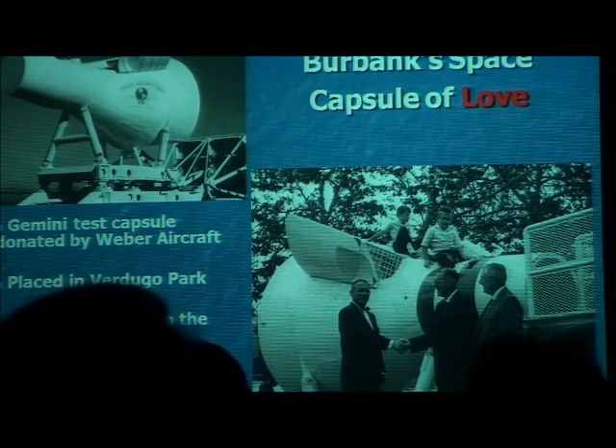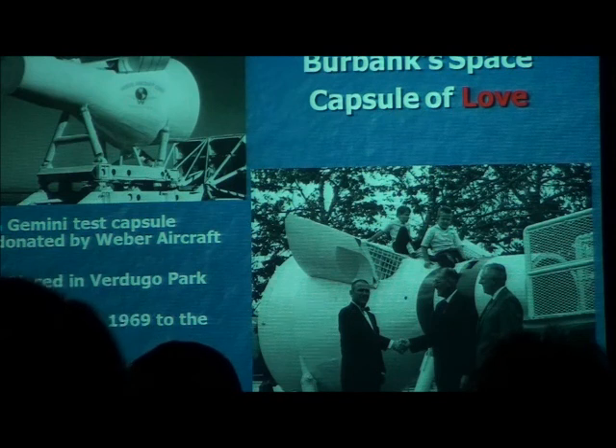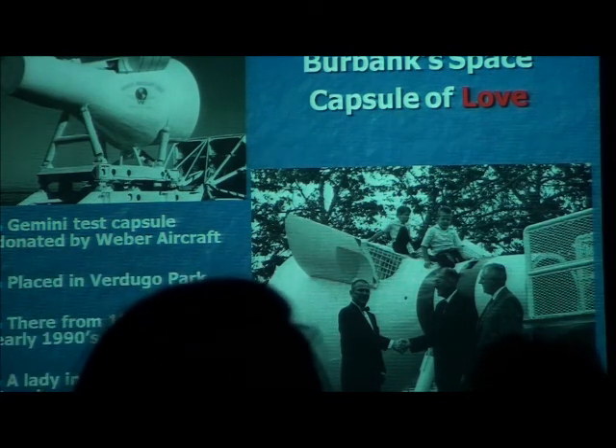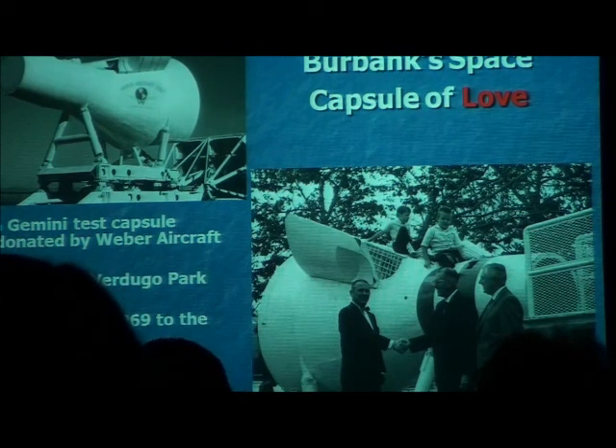OSHA would not like this today. But the kids loved it — the kids were just thrilled with it. And they liked it even more when they were teenagers, because a lady in the Parks and Rec Department said to me, 'We have no idea how many kids were conceived in it,' so we got rid of it.